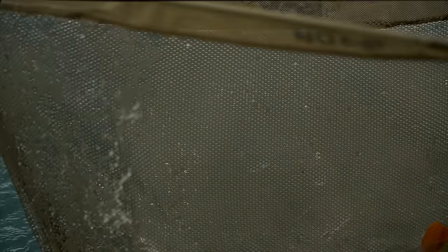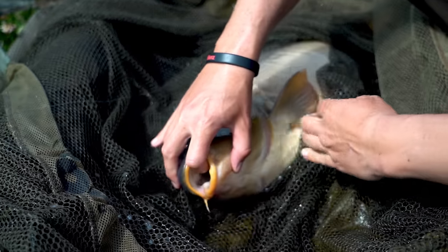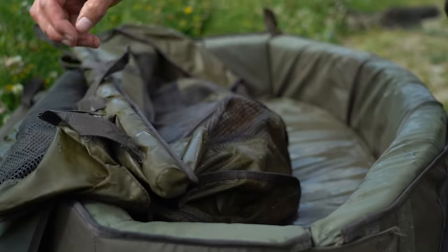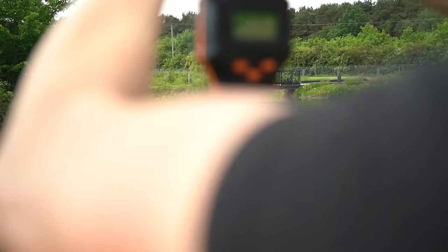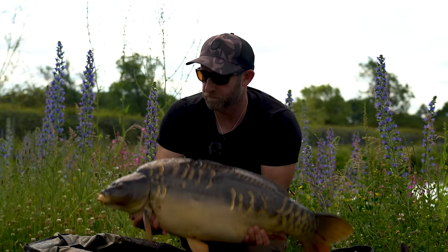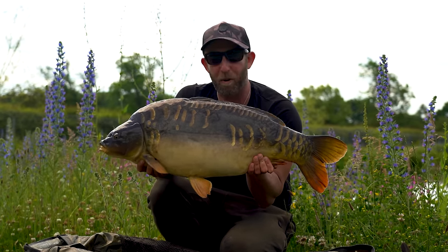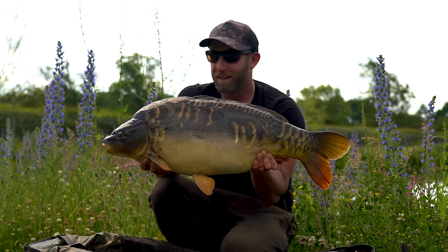Yes! It's been surprisingly tough going this session, so to have caught two fish this morning including this 24-pounder, I'm really really pleased with that little result. And once again this came to the washing line rig — it really is a devastating tactic in the right situations. There's still time, and I'd love to finish on a hat trick.